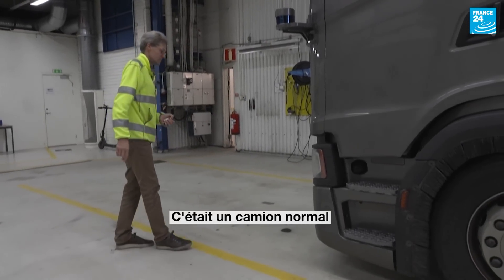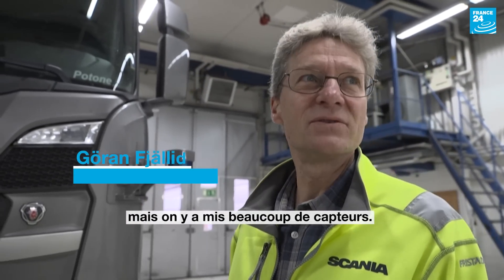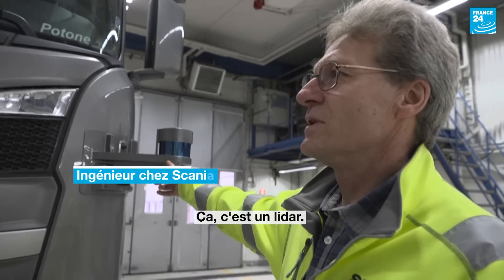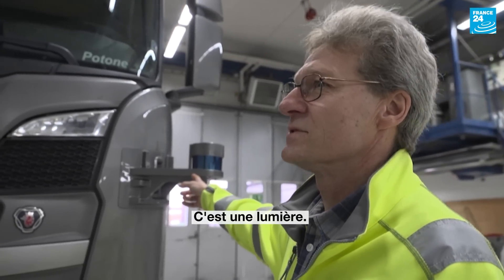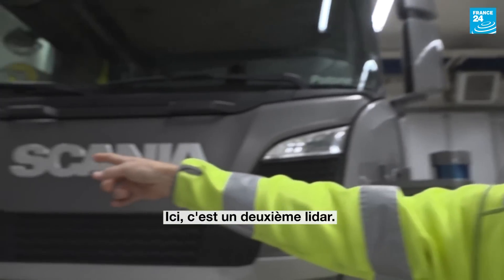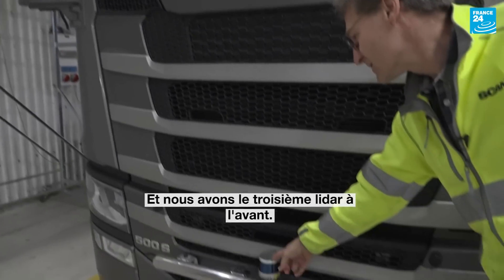This was a normal truck, but they have put a lot of sensors in the truck. This was a lidar, it was light, and the second lidar, and we have the third lidar in the front.